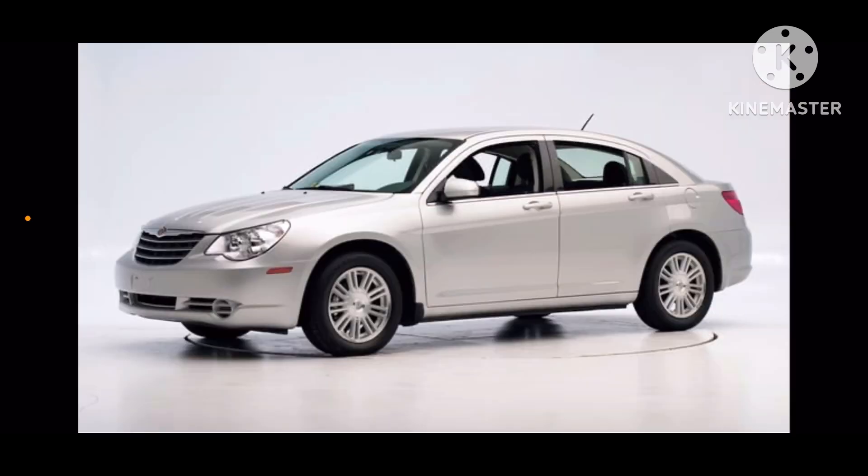2007 sedan, and it is also called Dodge Avenger in 2008, and it was replaced by Dodge Stratus.